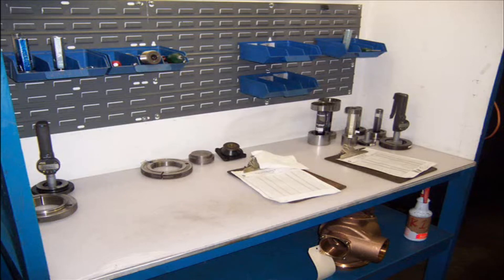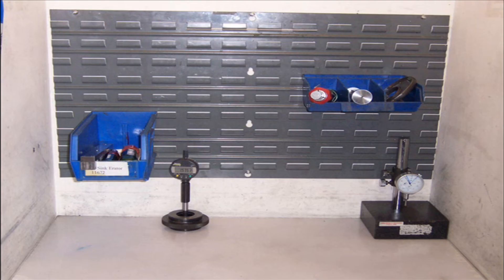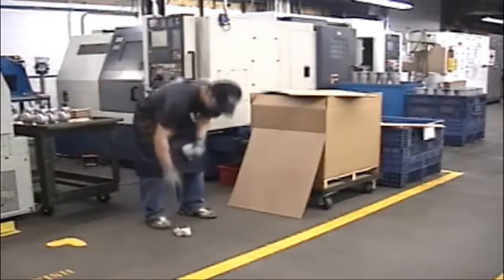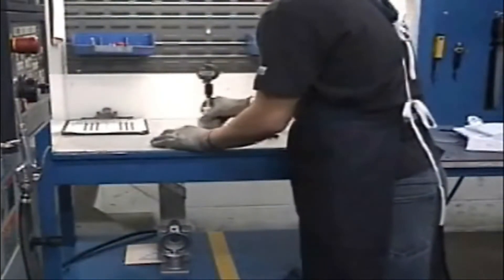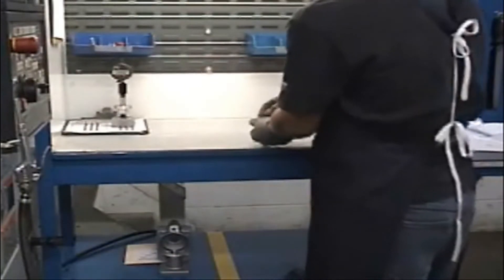The first S stands for Sort. Sorting is done by removing all items that are unnecessary for the job function from the work area. Common items that must be sorted include cardboard, garbage, extra wrenches, nuts, bolts, tools, and anything that does not belong in the work area.